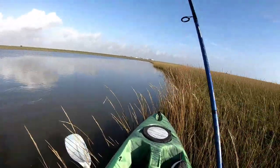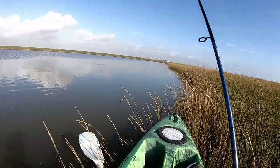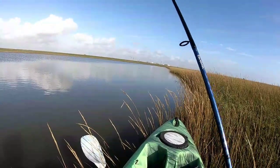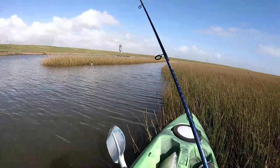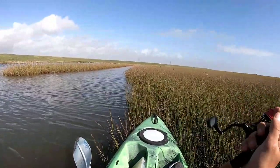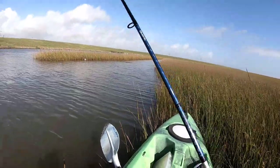I see lots of feeding action on top of the water so I think maybe a topwater is the way to go. Something down there in the cove — bad cast.